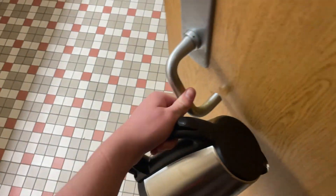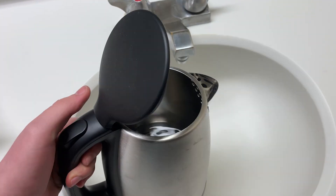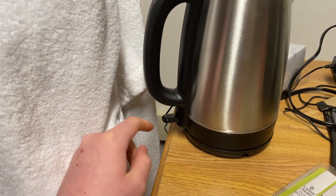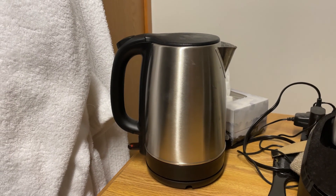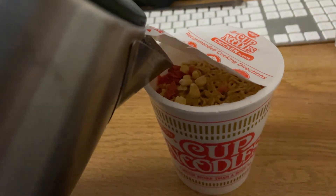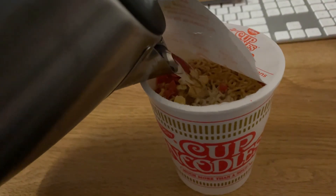Before my 6 o'clock class, I made some quick dinner for myself. They sell instant ramen at the corner store below Nathaniel Rochester Hall, so I used my instant kettle and boiled some water. All I had to do was add it to the ramen and wait for it to cool off so it didn't burn my tongue off.